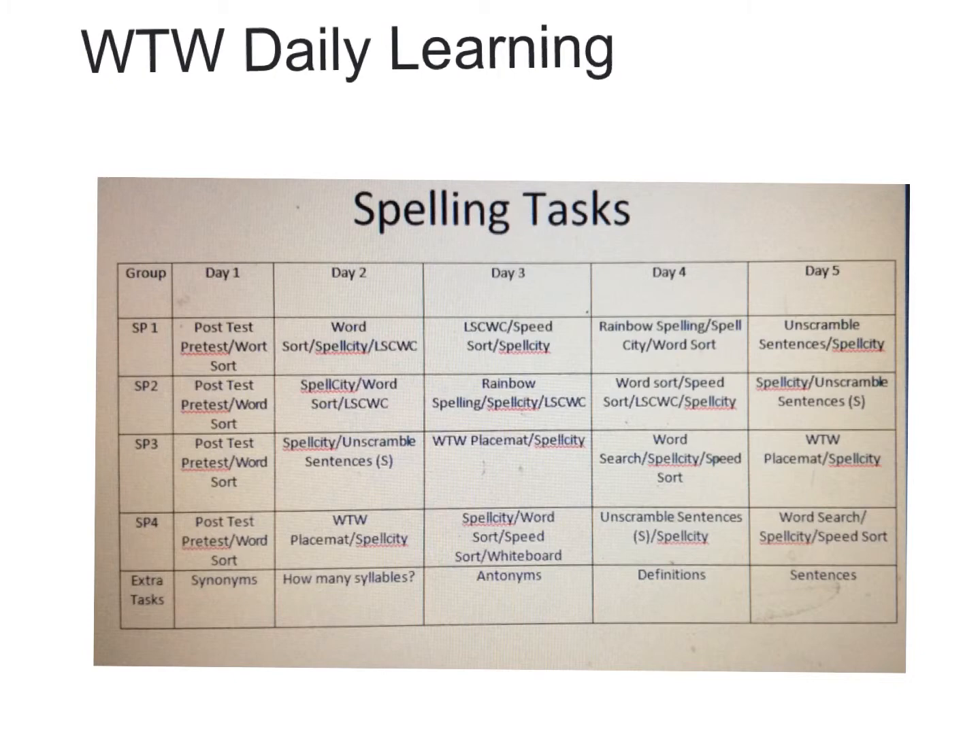I'll let you know which group you belong to. Look at Day 1, 2, 3, 4, and 5 at the top. Day 1 is all about the post-test from the week before and the pre-test for the new words. Then we go into all your different kinds of activities that you need to do.